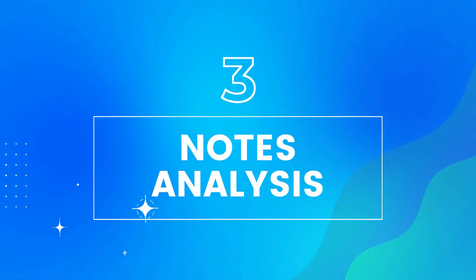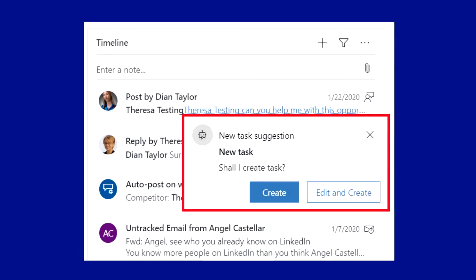Third, notes analysis. When using notes analysis, a blue highlighted action point will be offered every time a note is typed into the timeline.